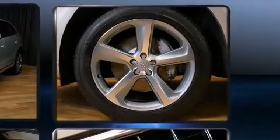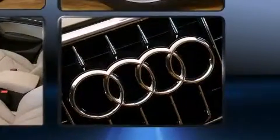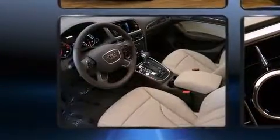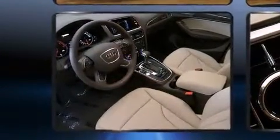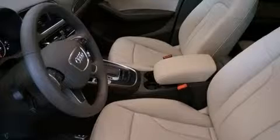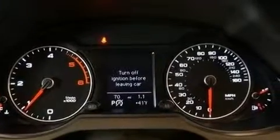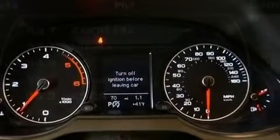Audi also prioritized safety and security by including dual front impact airbags with occupant sensing airbag, head curtain airbags, traction control, brake assist, ignition disabling, and four-wheel disc brakes with ABS. For added security, Dynamic Stability Control supplements the drivetrain.